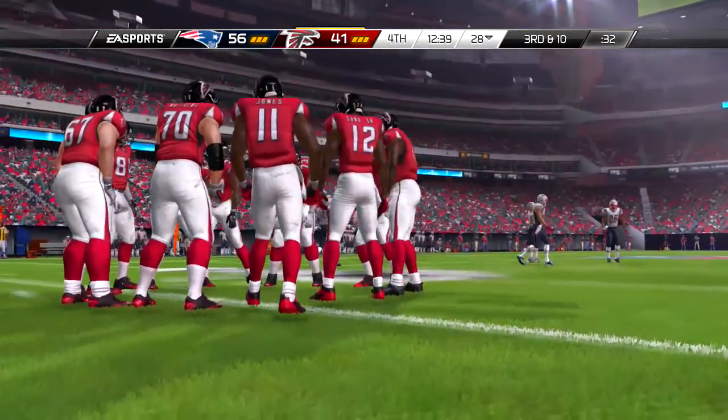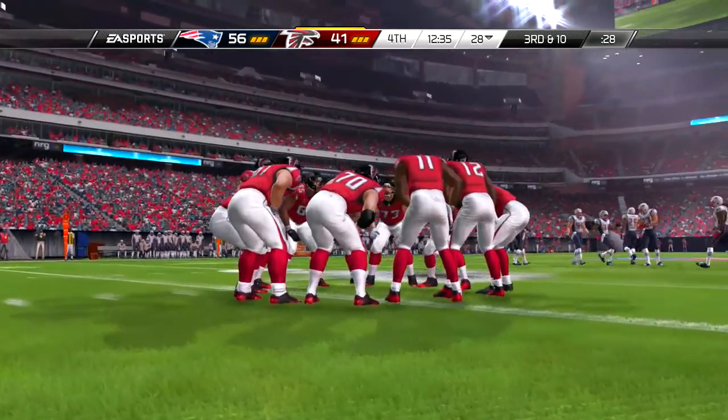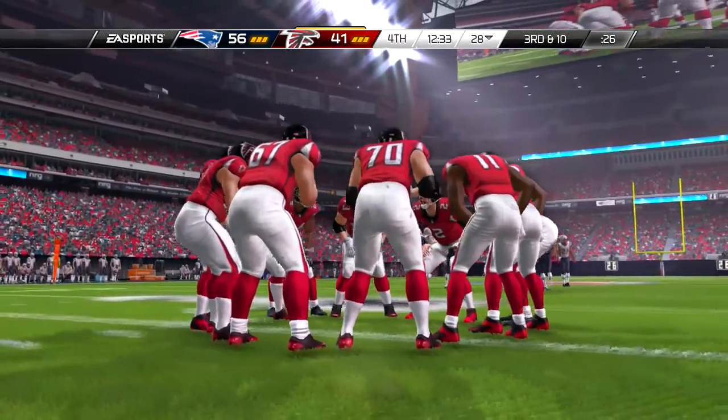And now for the point after — and he adds the point after.